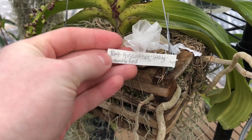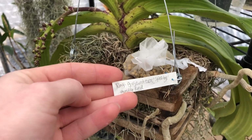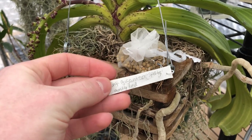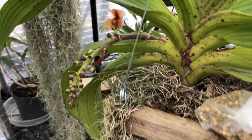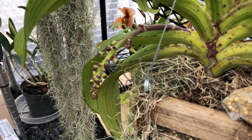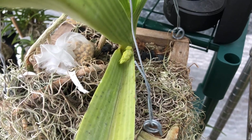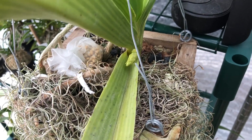I'm so excited for this — this is an update on my Rhyncostylis Gigantia Variety Spots. As you can see the spike is starting to mature with all of its buds. This is Rhyncostylis Gigantia Variety Orange, also maturing its spike.